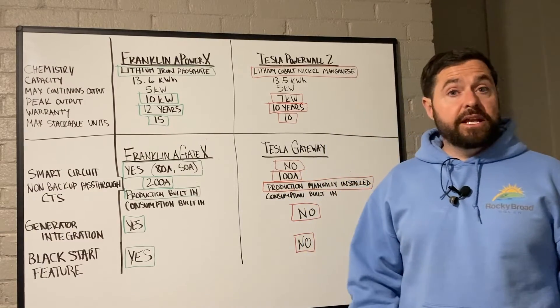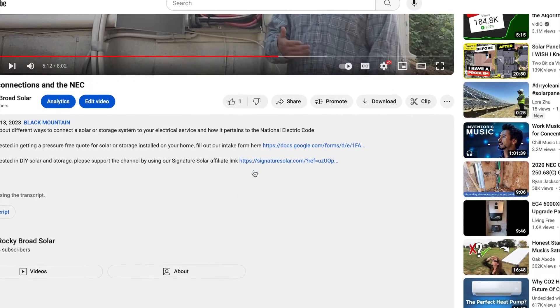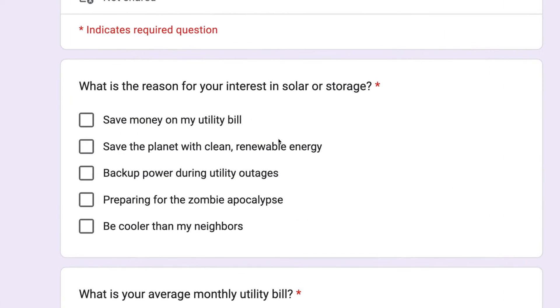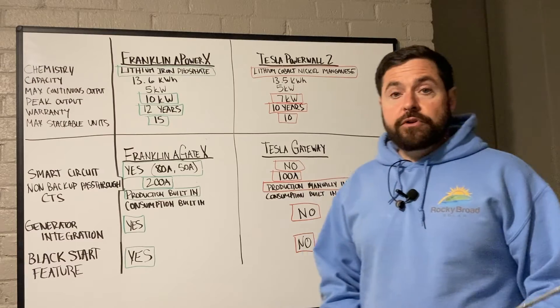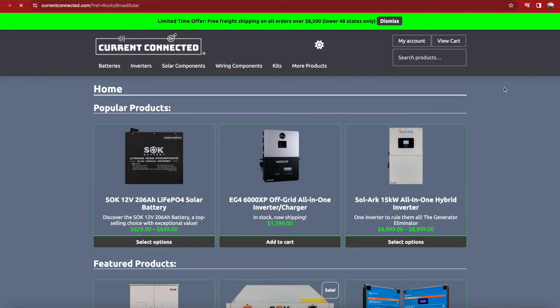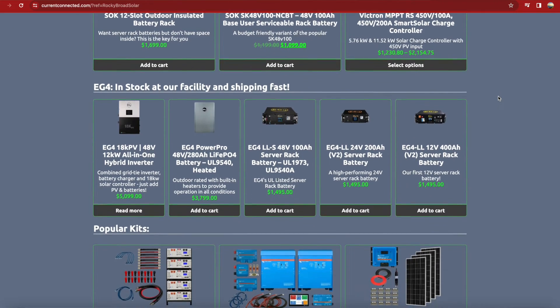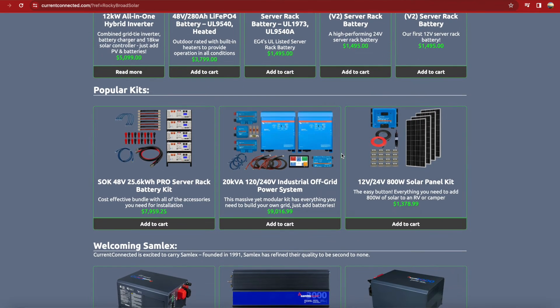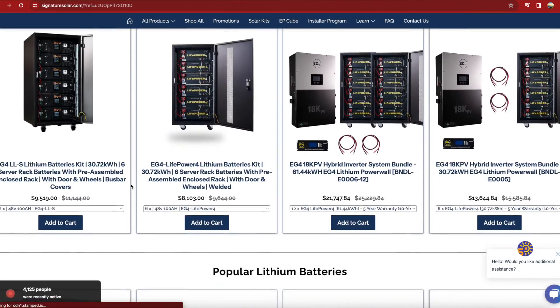If you're interested in a quote for solar or storage on your home for either the Franklin APower X or the Tesla Powerwall 2, go down in the description, click on the Rocky Broad Solar intake form, fill out a few questions, and I'll get back to you within a few days with a pressure-free, zero-cost quote. If you're a do-it-yourselfer looking for solar products, click on the affiliate links in the description — it supports the channel at no additional cost to you, and there may be some deals negotiated for viewers by the time you watch this.